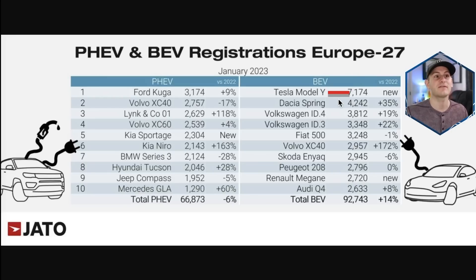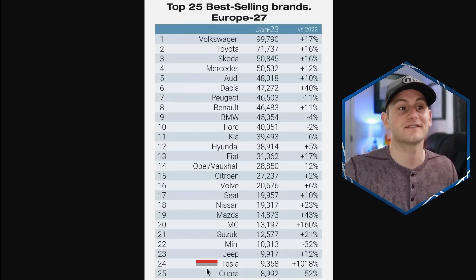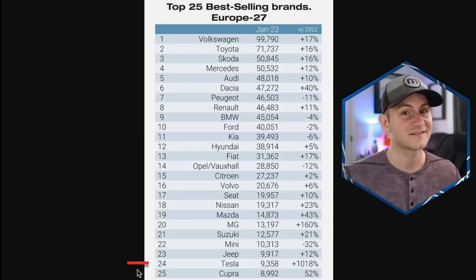Data from JATO covers January registrations for 27 different countries in Europe. The Model Y is far and away the number one best-registered BEV at over 7,100 units — second place was only 4,200. The ID.4 and ID.3 both came in around the mid-3,000s. Also notable: the Volvo XC40 plug-in hybrid is down 17% year over year while the Volvo XC40 full BEV is up 172% year over year. Zooming out to the entire auto market for January, VW is still leading with just under 100,000 vehicle registrations.